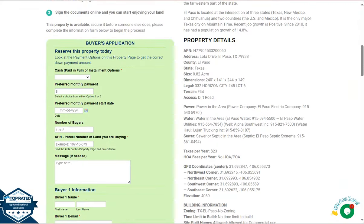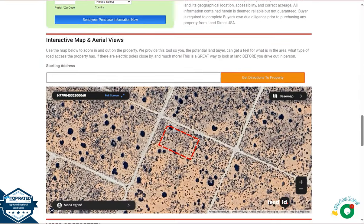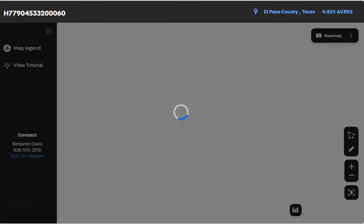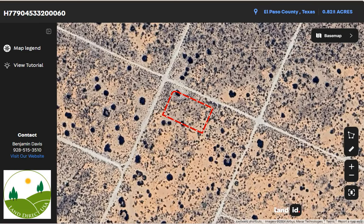Scrolling down, we have your property details. This green one is the borders application form. If you want a closer look at the lot, we have a full-screen view powered by our Land ID software. Click full screen and you'll be directed to an interactive map that provides dimensions, borders, the surrounding environment, and what type of road access the property has.